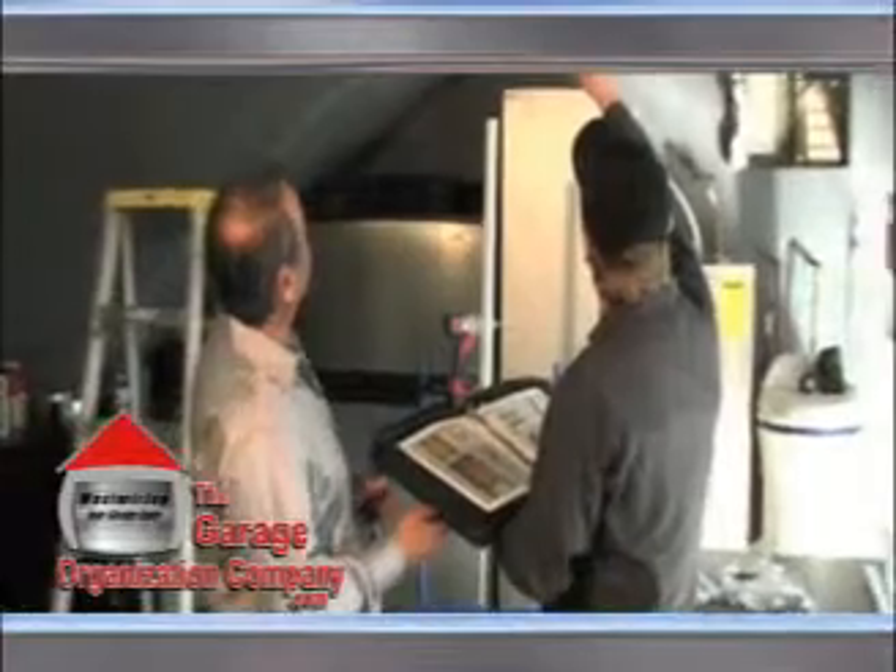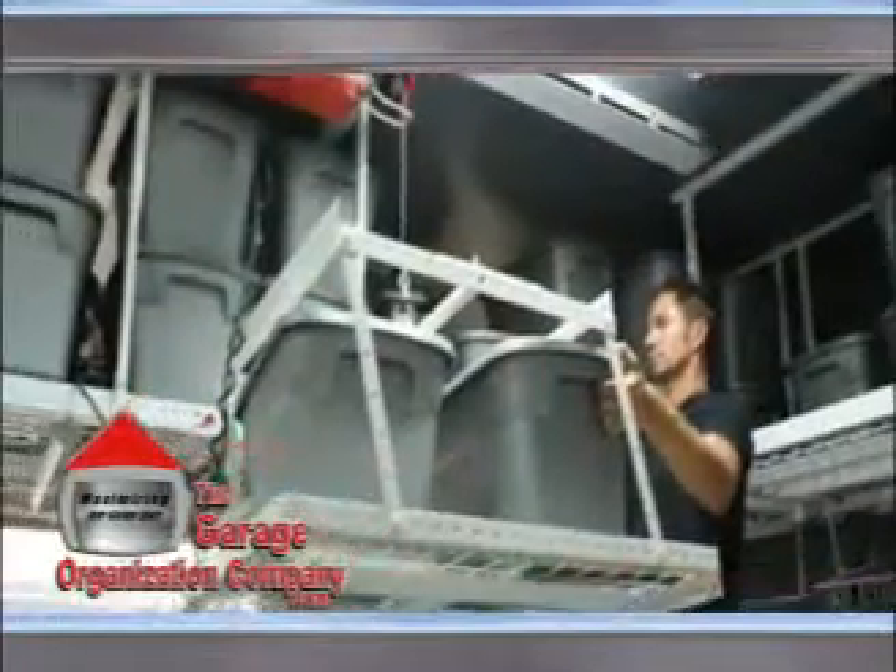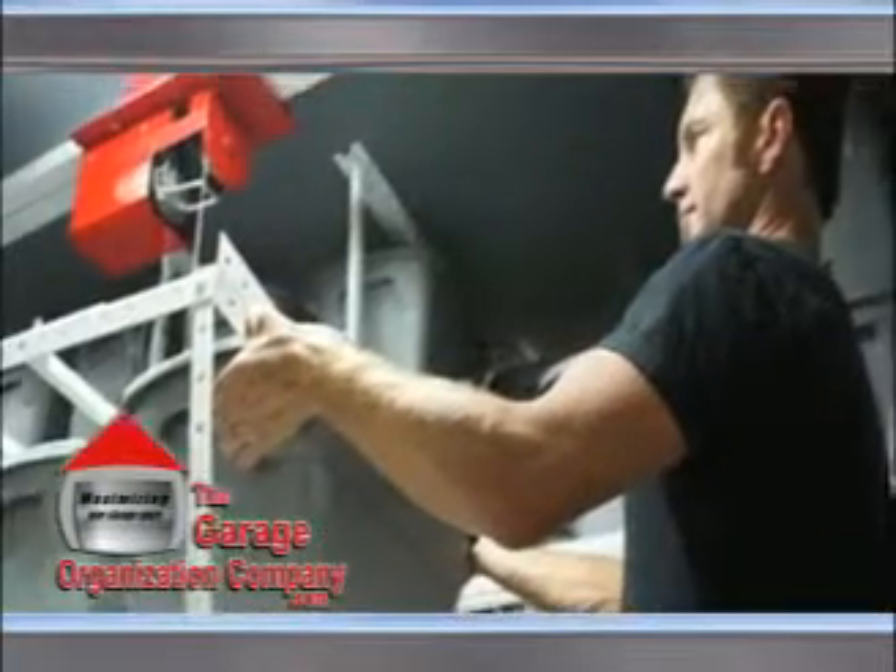This is why we have created an innovative storage lift system to help homeowners raise and lower their storage items more safely and efficiently.